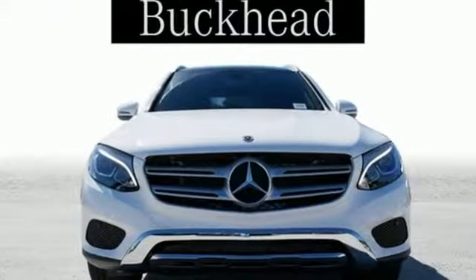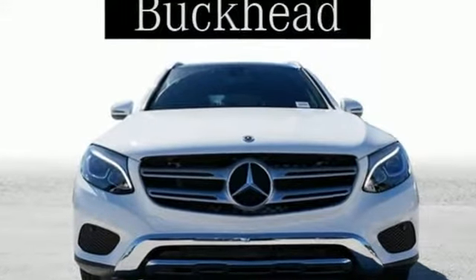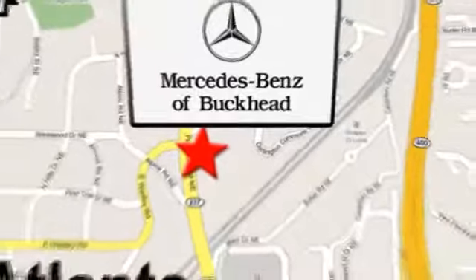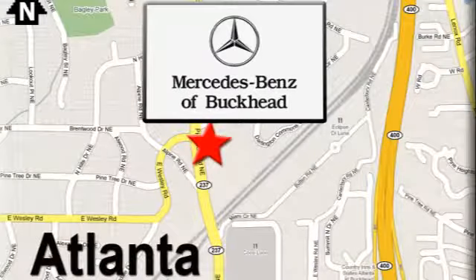High style, high performance Mercedes-Benz. Experience it for yourself today. Call or visit today. We're conveniently located at 2799 Piedmont Road in Atlanta.